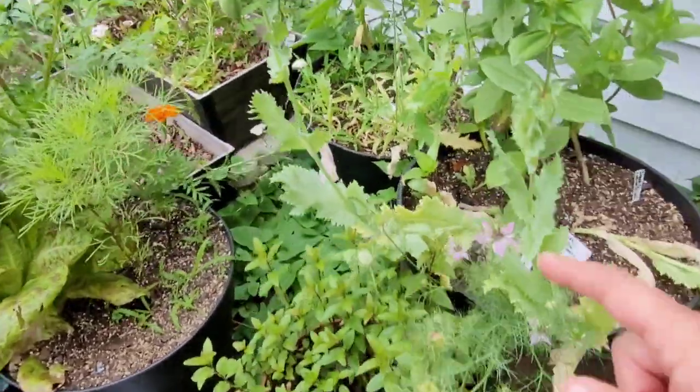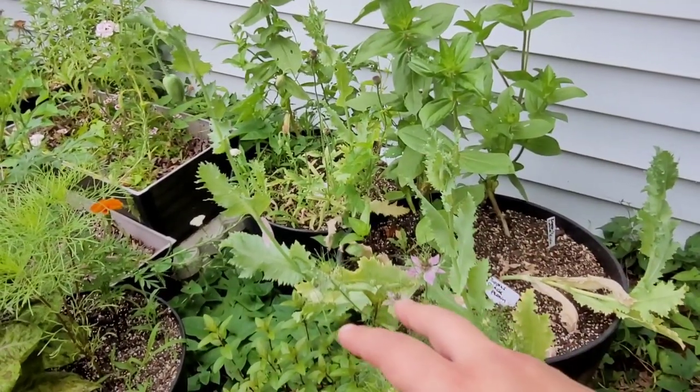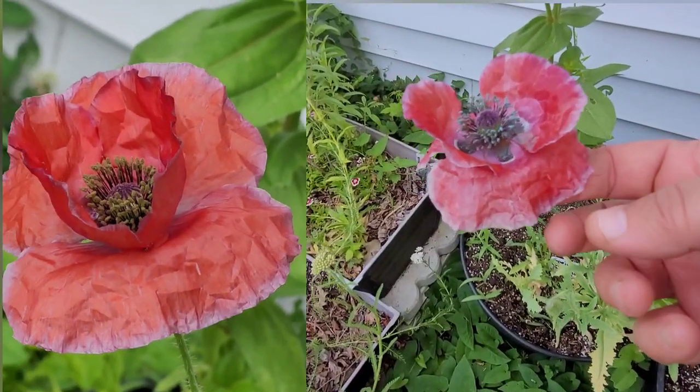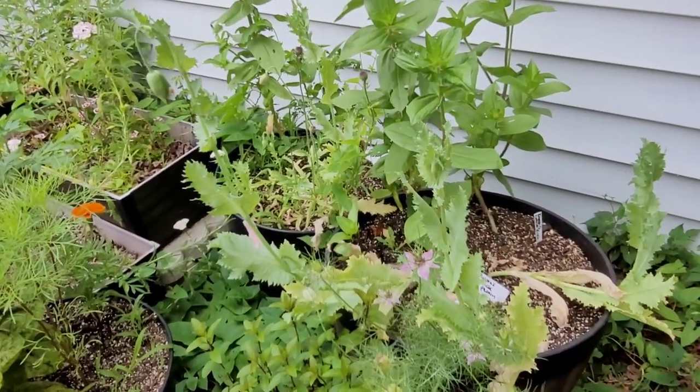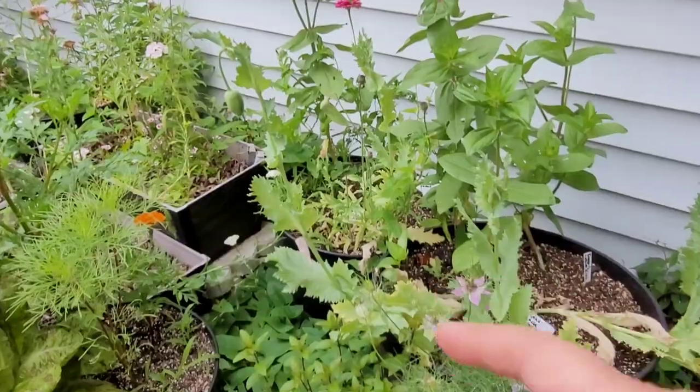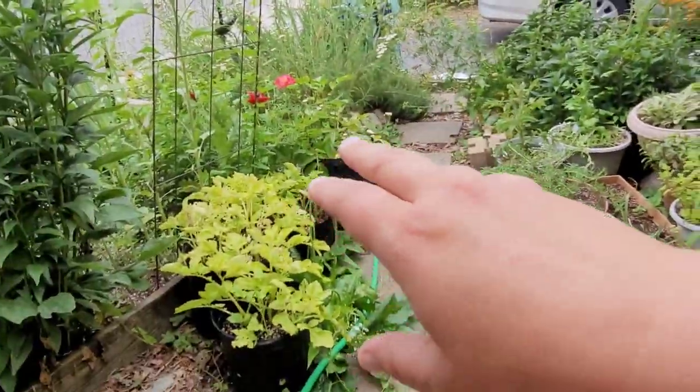Over here we have poppies growing. I'll show you a photo of the poppy that was growing here — I just love how the leaves look like tissue paper. I think it was a Flanders poppy from a seed I got from Seedy Hollow. They're doing really beautifully and there's some more over here I'm going to show you in a minute.